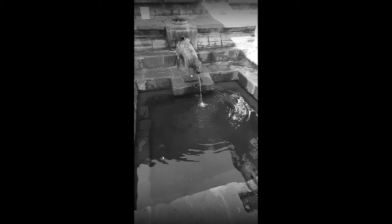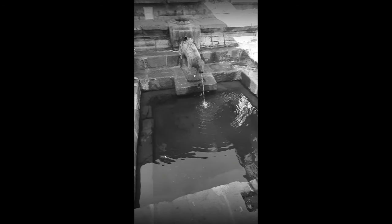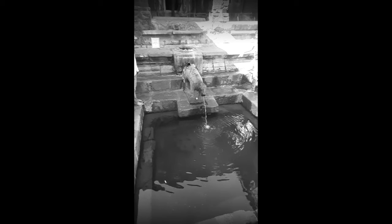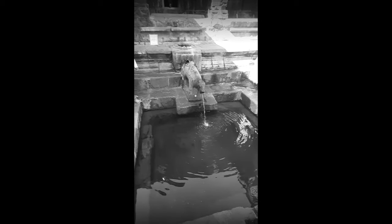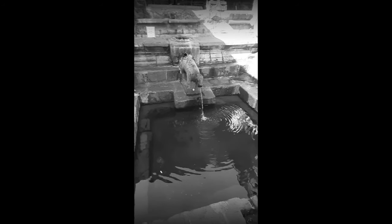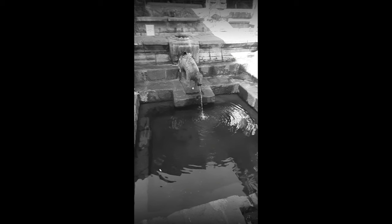The Krishnavai Temple is supposed to be the birthplace of the Krishna river. Here you can see the origin of the Krishna river — it flows through the mouth of a stone cow. There is a stone cow here and the water flows from its mouth and is accumulated into a pond.